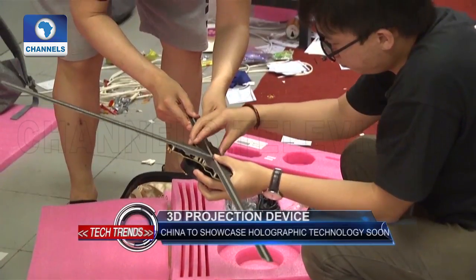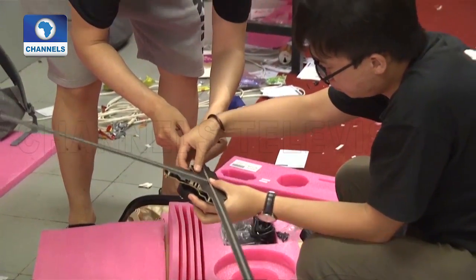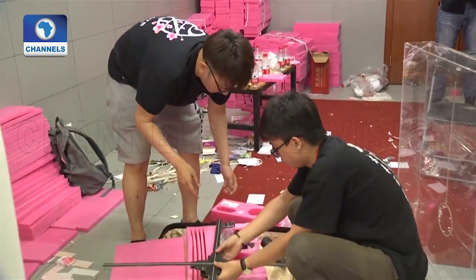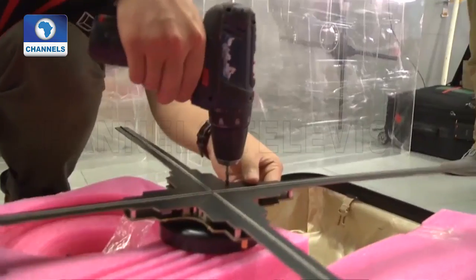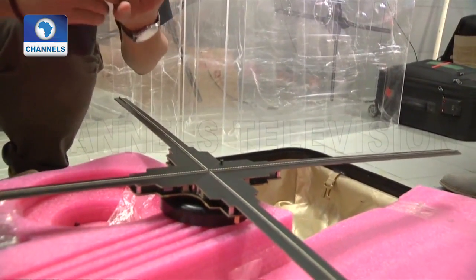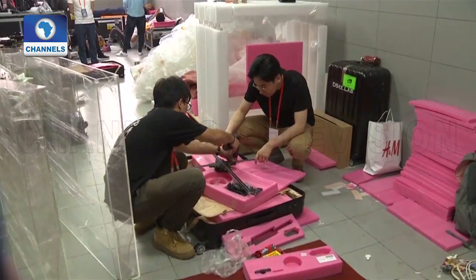The holographic projector was invented by DC Lab, a Chinese startup in Nanjing, capital of East China's Jiangsu province. It won third place at the Third Internet Plus Chinese College Students Innovation and Entrepreneurship Competition last year.